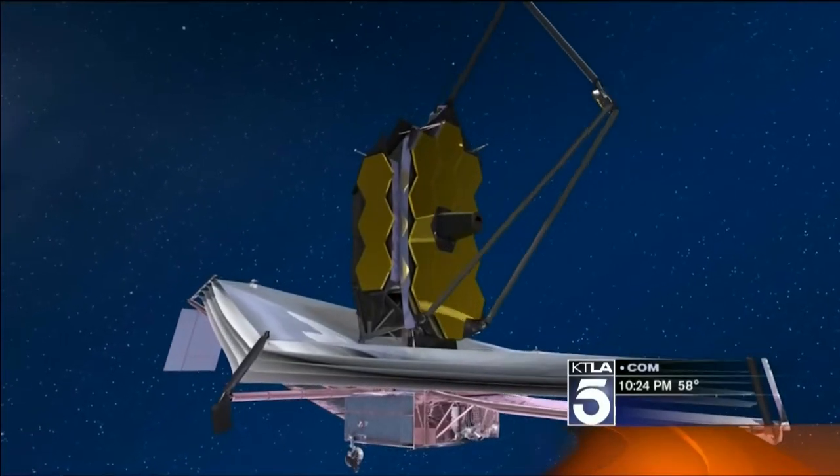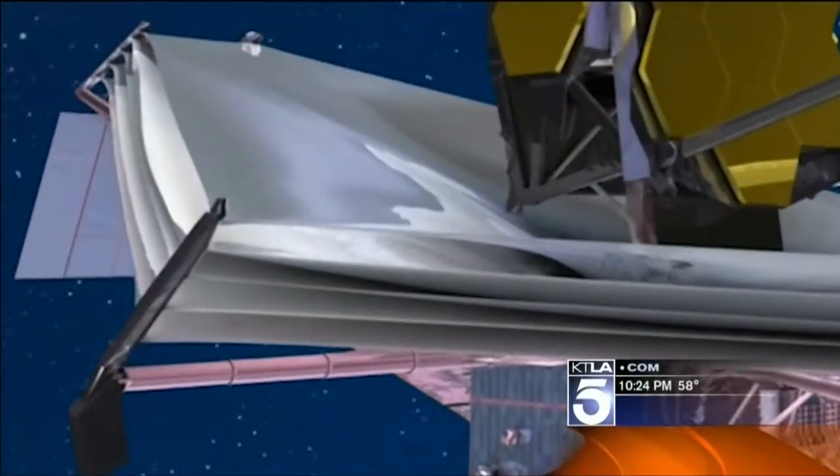Unfortunately, all that's left of the Big Bang are infrared echoes. And infrared is heat, so you have to be colder than what you're looking for. Since it's way too warm on Earth to see that far into the past, the sun-shielding blanket will keep it cold.